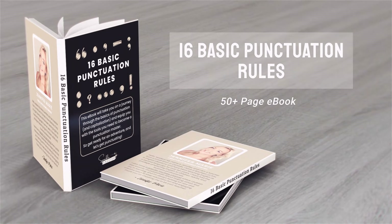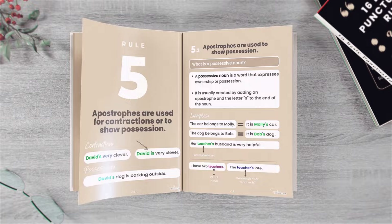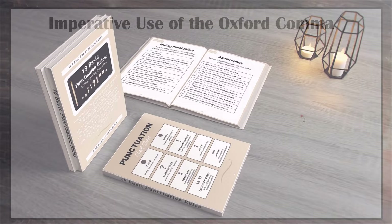If you want more help with punctuation, make sure to order my 16 Basic Punctuation Rules ebook, which you can get by clicking on the link in the description below. My ebook contains over 50 pages helping you with all the basic punctuation rules in English. Ordering this ebook also helps support my channel.